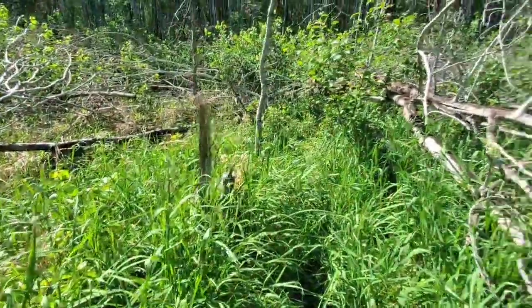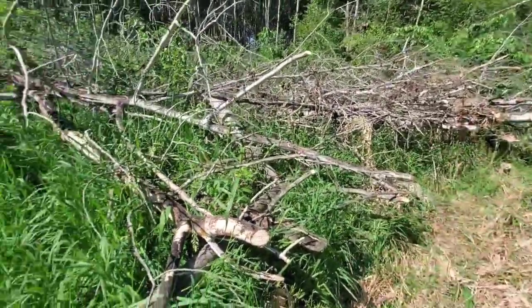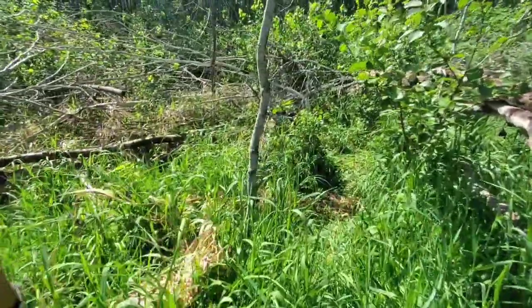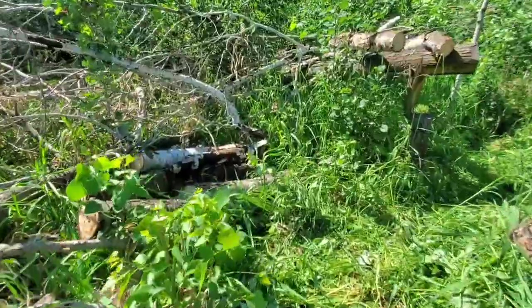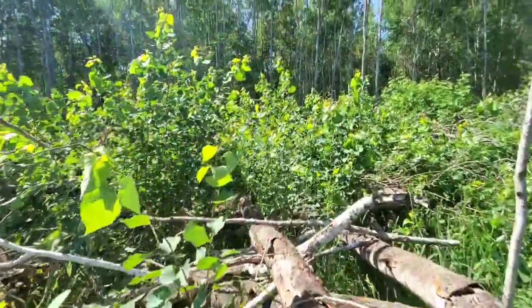Now we put the does here and hopefully put the bucks on his property too, because most of the bedding had been in that swamp or on the neighbor's property - therefore the bucks were likely on the neighbor's property. There's a spot I had to clean up because it all settled. This is three times the work of making a hinge cut bedding area - very labor intensive - but I would take this type of bedding over a hinge cut area any day.